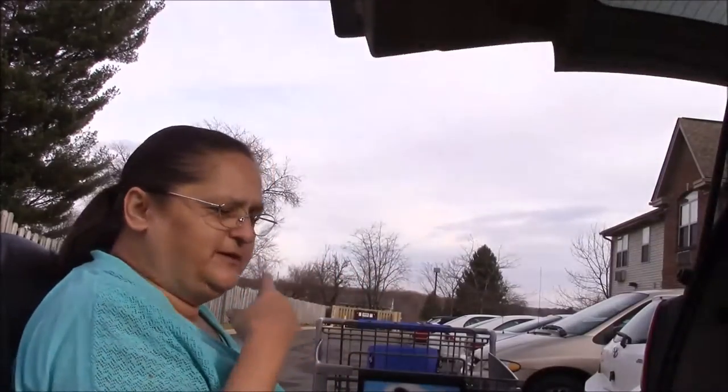Hey everybody, it is 61 degrees out today, which is awesome. So today I decided I'm going to clean out my van to get it ready for sale. Like I said before, this is how I'm going to be able to make my move to Florida and there's a lot of stuff I have to get done. Let's just get on with it.